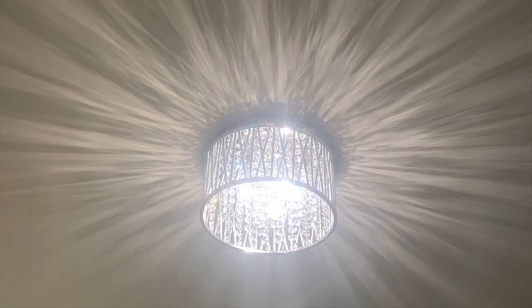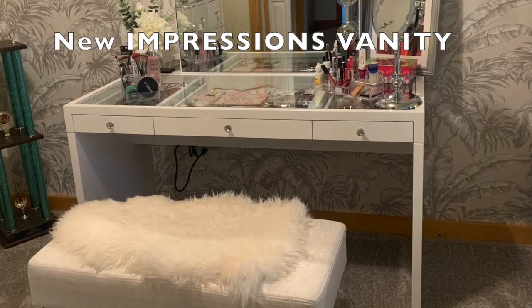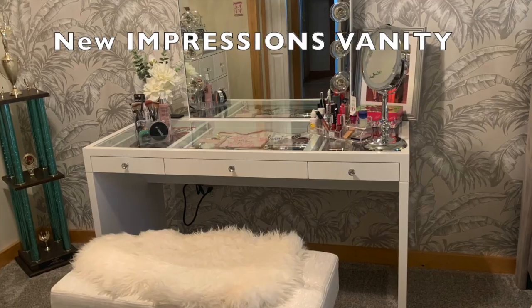Then we tackled the lighting. The ceiling fan over the bed we just left — Lord knows I need my ceiling fan. And this gorgeous piece with the crystals I found at, of all places, Home Depot. This is my old vanity lovingly waiting in the corner for its new owner — I sold it on Facebook Marketplace.